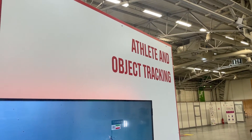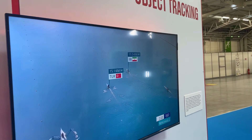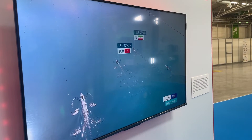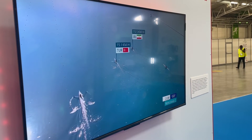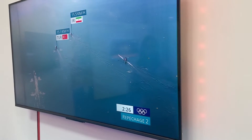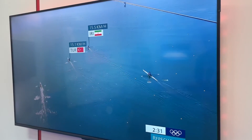Now off to our top 10, starting at number ten with object and athlete tracking. This is crucial for events like rowing, cycling, and many outdoor events with large playing surfaces. For rowing, sensors are put on the boat as well as the pedals to calculate speed. This is also being used for table tennis to track the speed of the ball after the athlete makes contact.